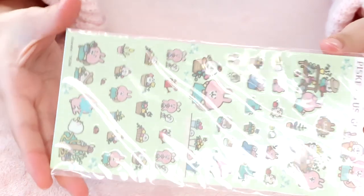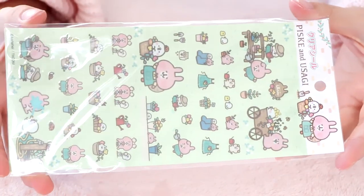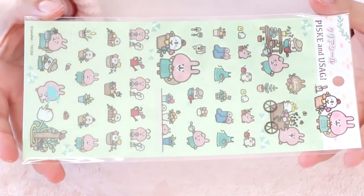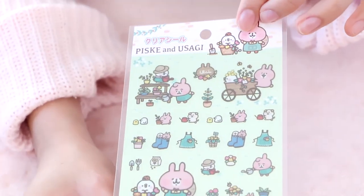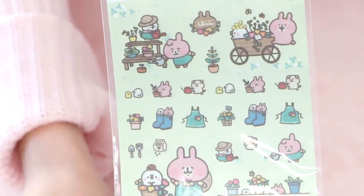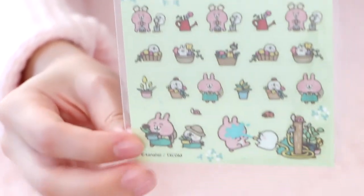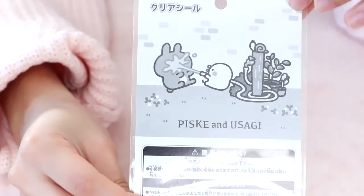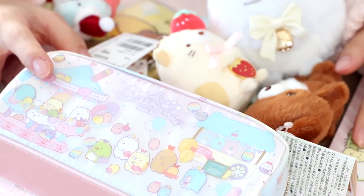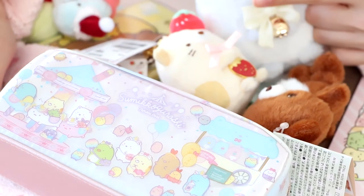Last but not least, I purchased something not related to Rilakkuma or Sumikkogurashi at all — it's this Piske and Friends sticker sheet. I don't know if any of you guys know Piske and Usagi, but they're adorable. I think this is like a gardening edition of stickers. My favorite is definitely this one, and it's even on the back design. Thank you so so so much for watching, and I'll see you in my next video. Bye!